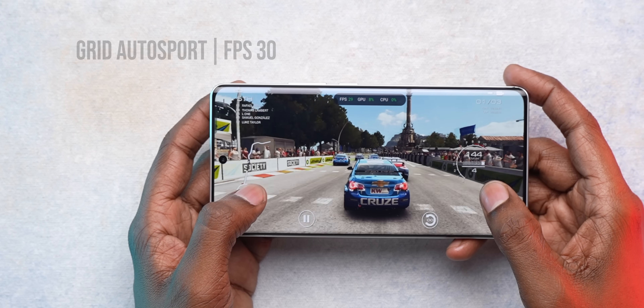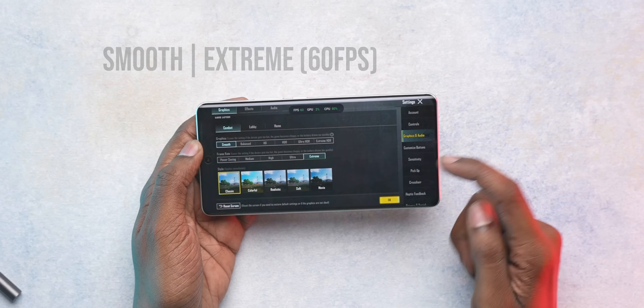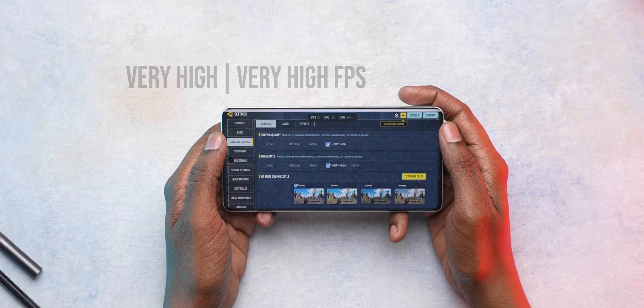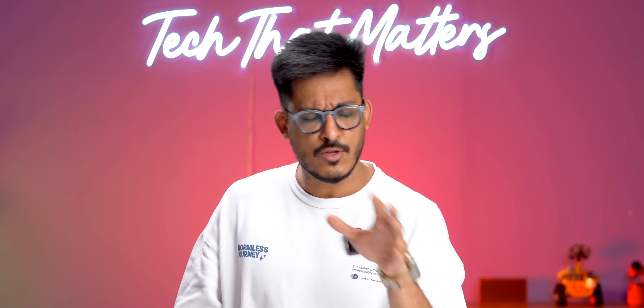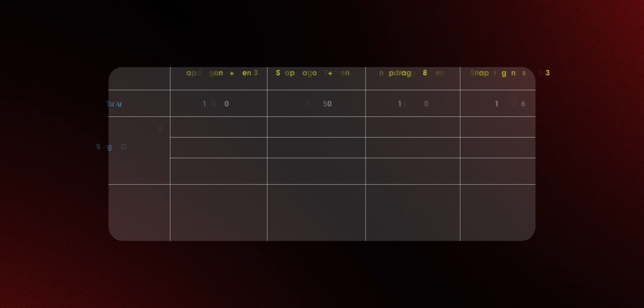In BGMI, there's Ultra HDR plus Ultra graphics support, but there is no 90 FPS in smooth graphics, which may be because the phone hasn't launched yet. In CoD Mobile, you get a very high graphics option but it's still stuck at 60 FPS. This chipset is capable of handling high-FPS games, so support for high FPS in both games will be added at launch.